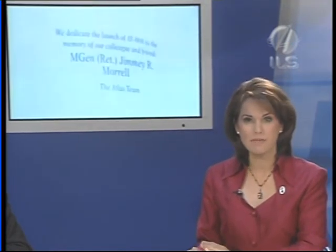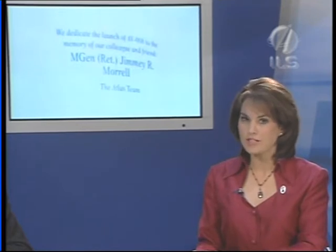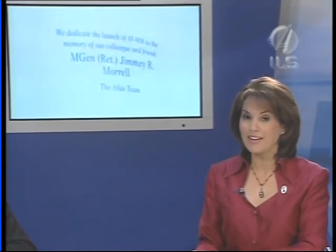Welcome back to our Spacecoast studios. I'm Marla Weech with you from the Atlas Space Flight Operations Center in Cape Canaveral, Florida. We'd like to tell you about the three people to whom this mission is dedicated. The Lockheed Martin Atlas team wanted to honor them for their contributions to the program. All three passed away recently and their families are here at today's launch.